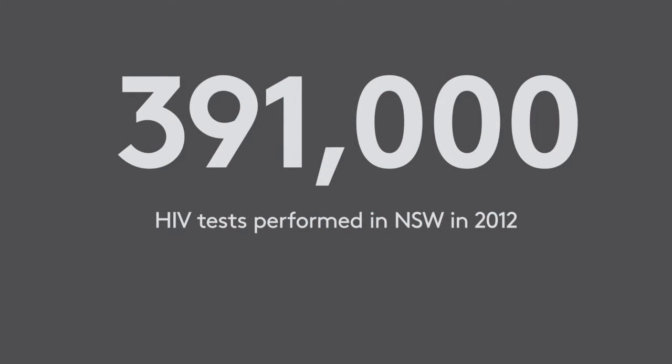The market opportunity for a HIV self-test emerged last year when the government removed the prohibition on self-testing in Australia. As yet, no products have been approved to satisfy this market need.